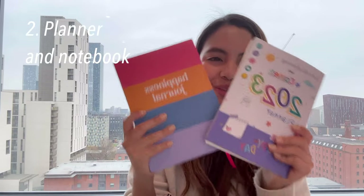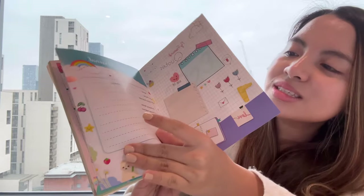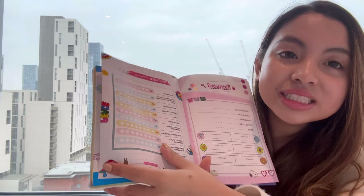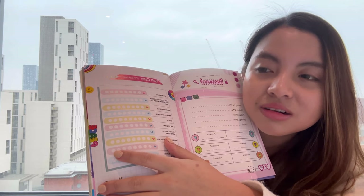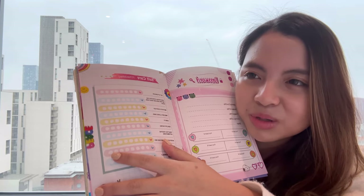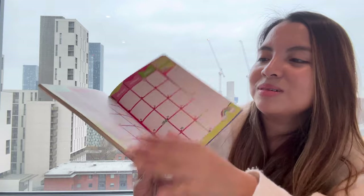My second essential is my planner and my notebook. As a student you need a notebook, although you don't really need one if you have an iPad or laptop — but I still like to bring mine. This planner is so cute, even the inside, and it's really cheap — only around three pounds. It's such a bargain.